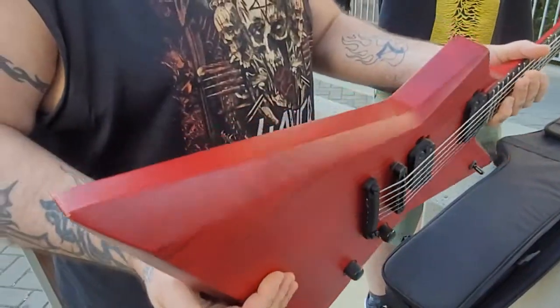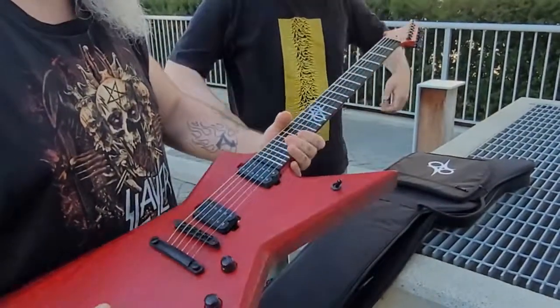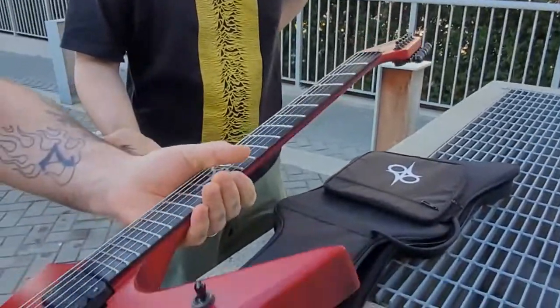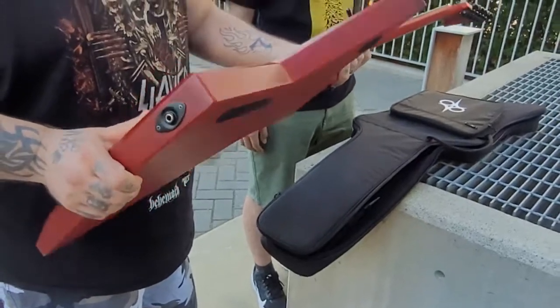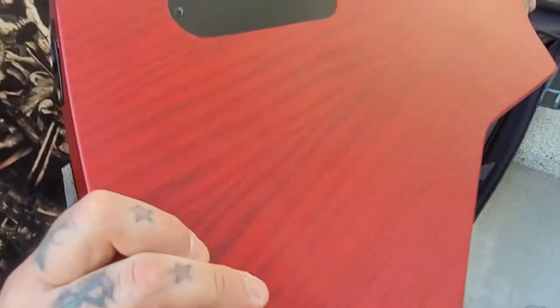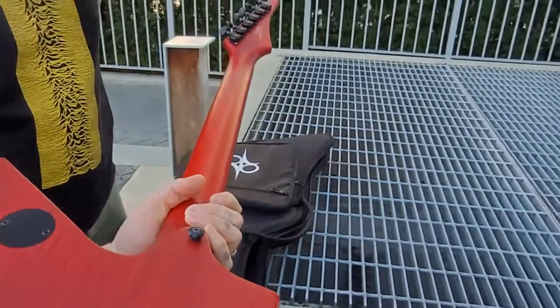Jordan started doing vocals for a band during COVID and just stopped playing guitar. He still has two other guitars at home, but this is the one he unfortunately doesn't touch often enough. The buyer agrees - it's beautiful, it deserves more love. Photos don't do it justice. The strings are pretty fresh - old, but unplayed, so technically still fresh. Jordan tries to keep his stuff in great condition; he works at a knife shop and loves polishing things.